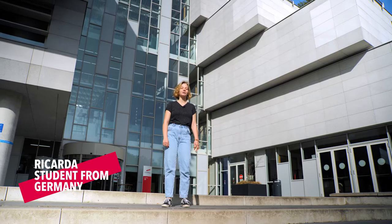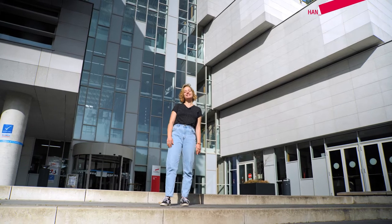Hi everyone, I'm Ricarda. I'm a third year communication student and today I'm going to show you around the HAN campus. Let's go!